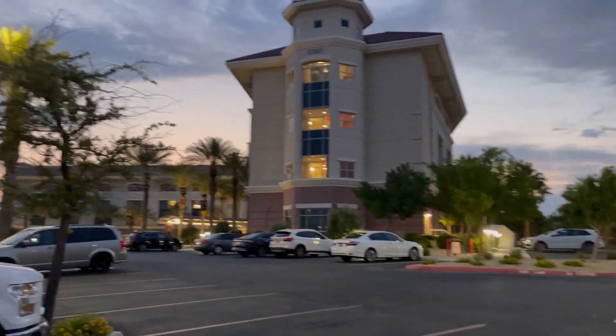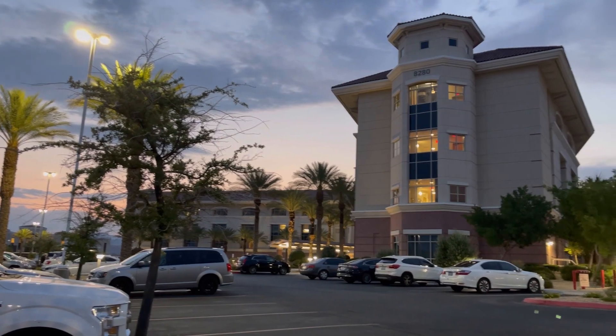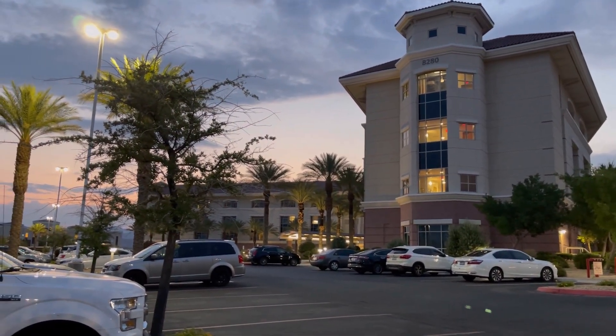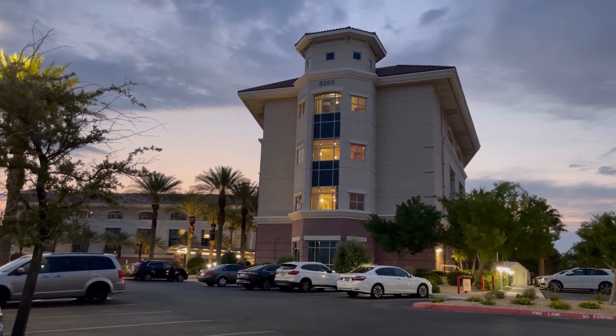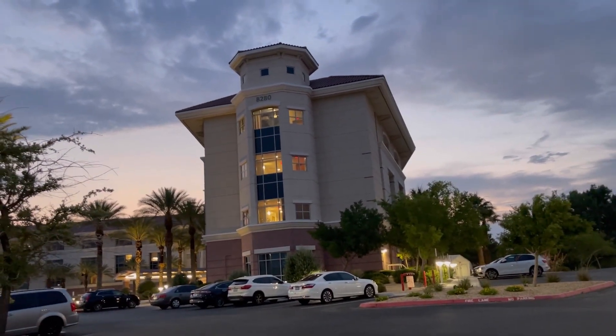Thanks for tuning in again. Making another video here at Saint Rose. I accidentally made a mistake in the shorts video - it's not the Lima campus, it's the Saint Martin campus for Saint Rose Dominican Hospital, at 8280 West Warm Springs Road, Dignity Health Group.